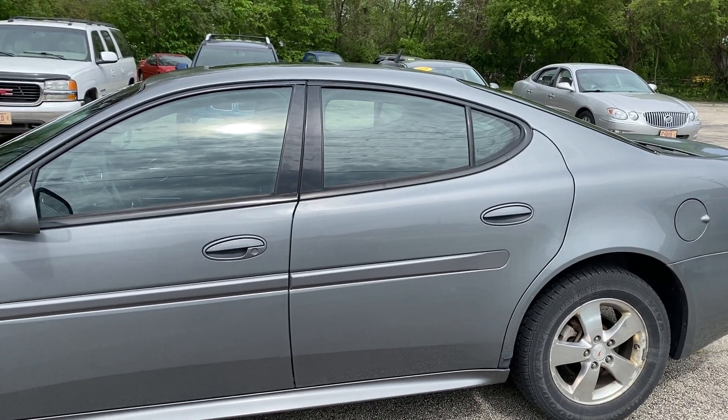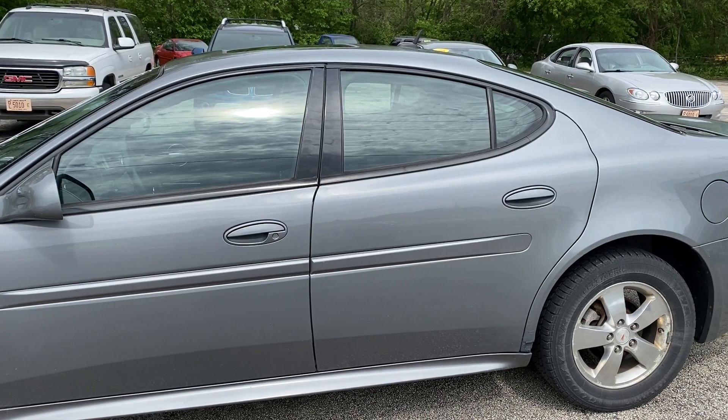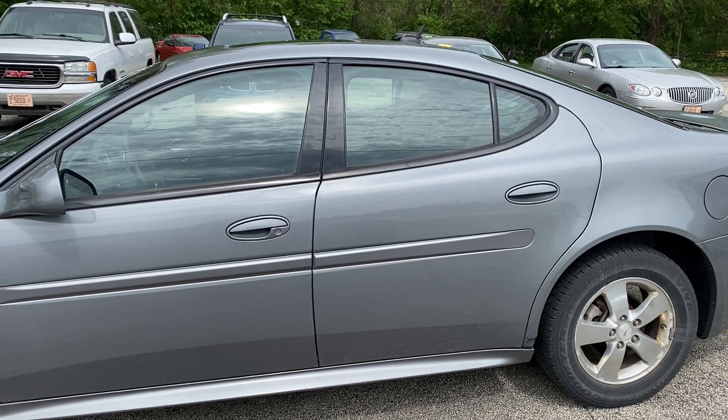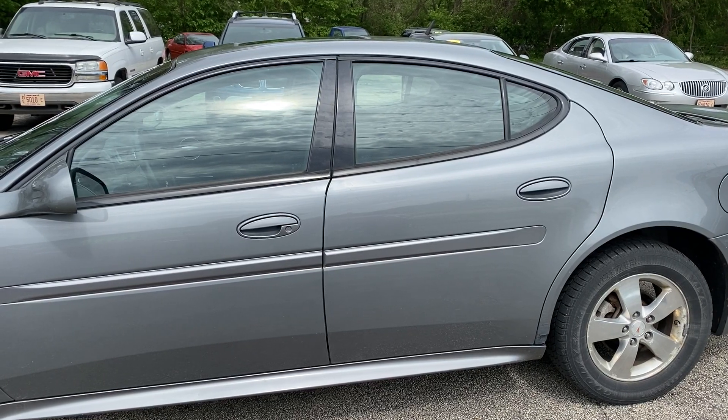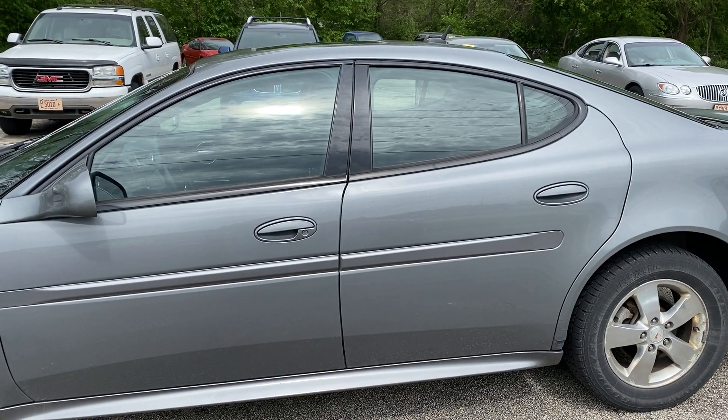Hello, you are looking at a 2007 Pontiac Grand Prix. It has 151,000 miles and has the awesome 3.8 liter six-cylinder engine.